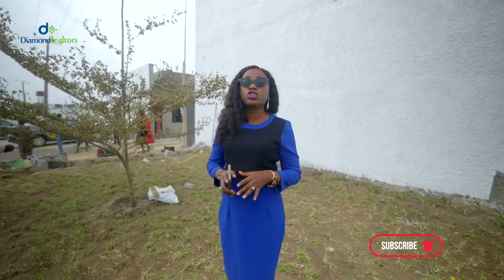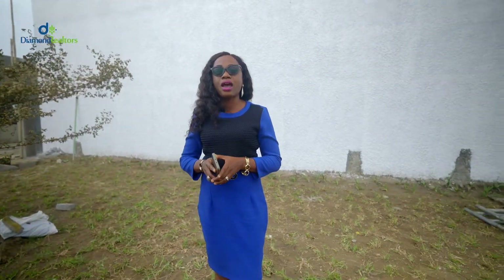Before I go further, are you new on this channel? If so, consider hitting the subscribe button and also turn on your notification bell so that you don't miss out on any video I upload on this channel. Now let's talk about the apartment.